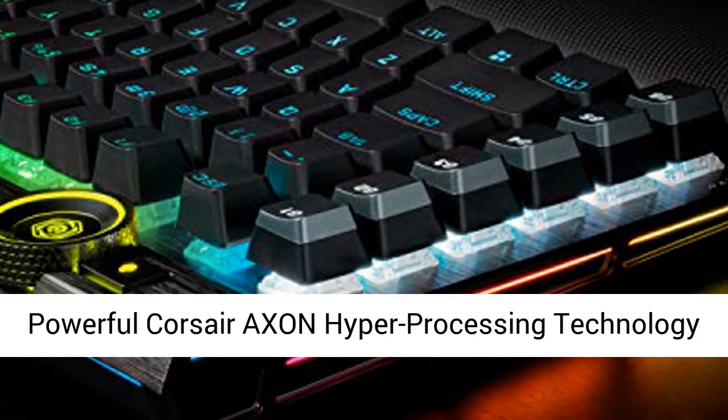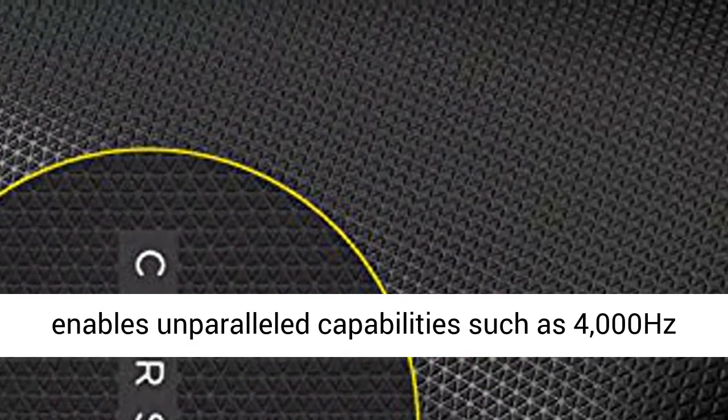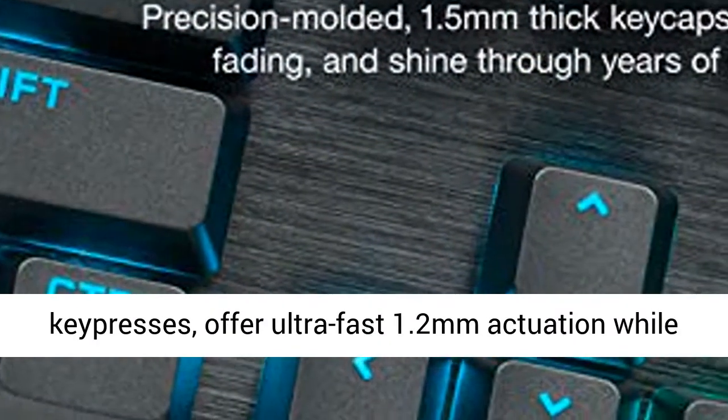Powerful Corsair Axon hyper-processing technology enables unparalleled capabilities such as 4000Hz polling. Cherry MX Speed RGB Silver mechanical key switches, guaranteed for 100 million key presses.